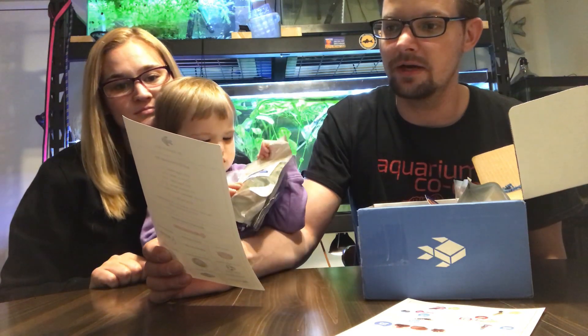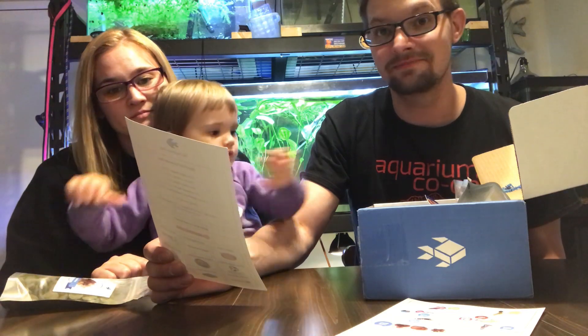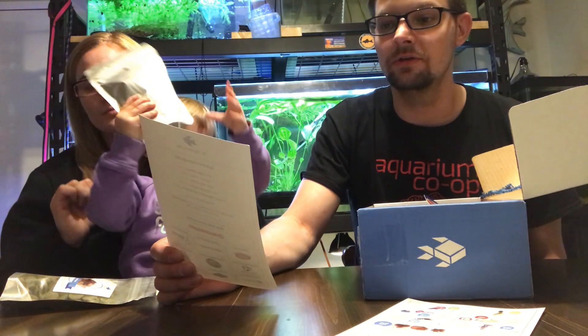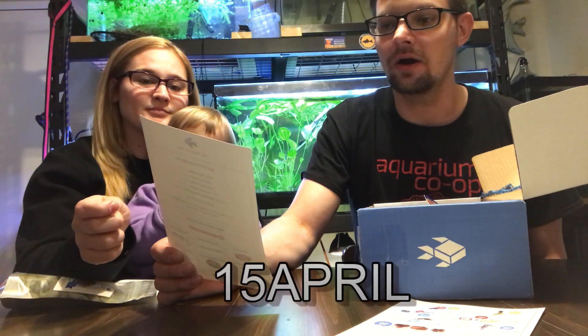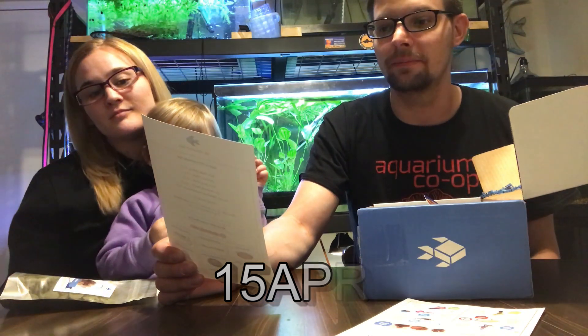Thank you to My Aquarium Box. This month we received algae wafers, Prime, birch cones, an ammonia test kit, and the betta nano feeding block — total value of $42.95, greatly appreciate that. It also has a discount code: use code 15APRIL to save 15% off everything at shop.myaquariumbox.com.